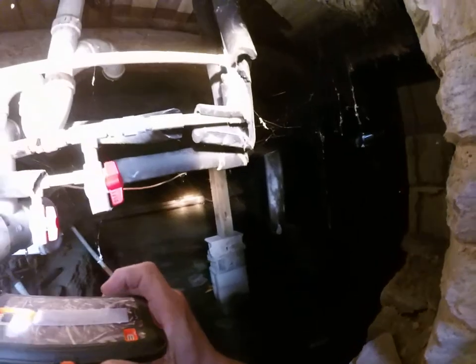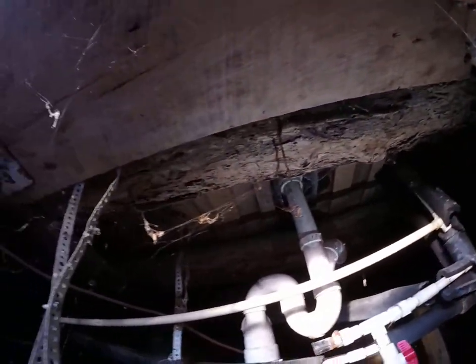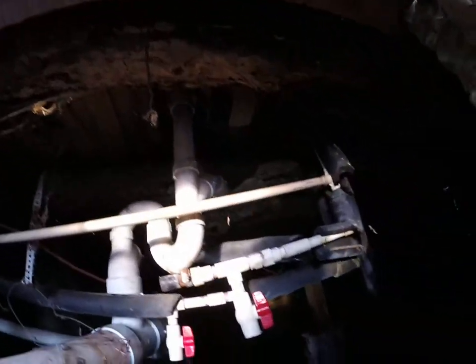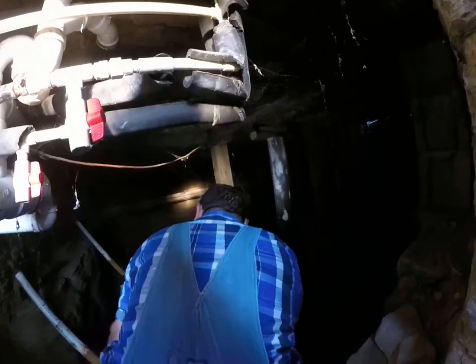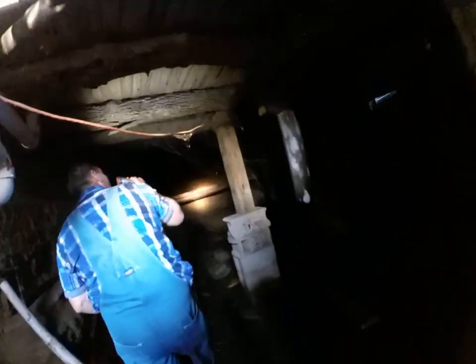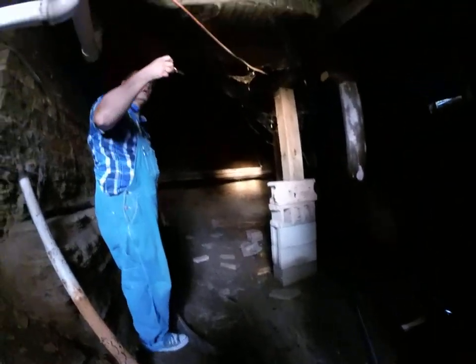See that log right above your head? It's walnut. Everything in this house was made out of walnut. This sandstone floor — that's why you can walk out here and not sink.